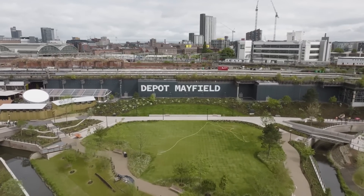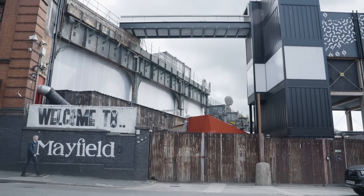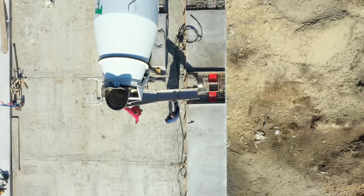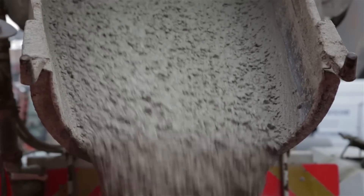This is a very interesting location. This is Mayfield Depot, which is an old railway station next to Manchester Piccadilly Station, now in the process of being redeveloped, and there's also an event space during its renovation. Concrete accounts for 8% of all global CO2 emissions, and as a material is the second most widely used material in the world behind water.